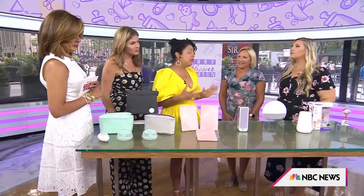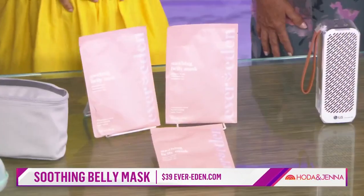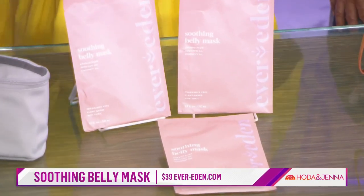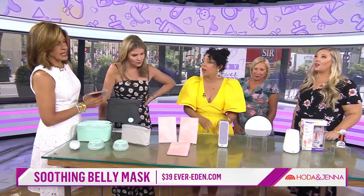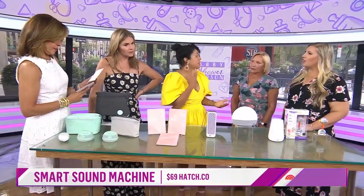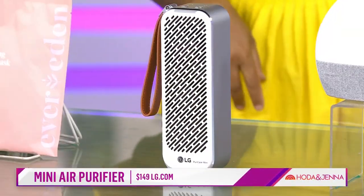So for your belly, because you're going to be growing a lot these next three months — these are a belly mask, and you put it on. You can watch a movie while you're doing it. It's got six different oils; it's going to soothe and help with stretch marks, because you want to keep it supple. And then air purifier — this is super important. It's going to block out allergens and dust and help prevent baby from getting sick. It's lightweight, only one and a half pounds. Easy breezy.